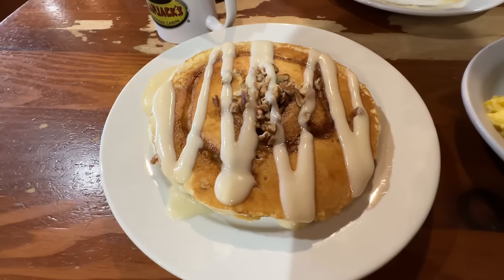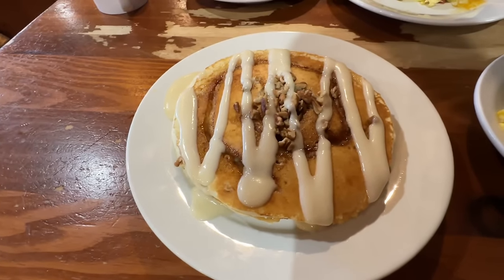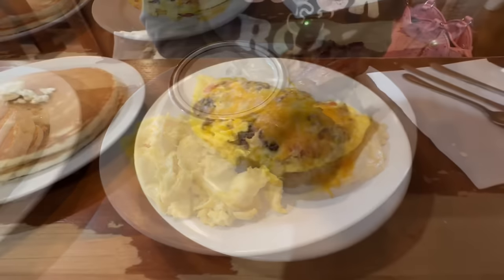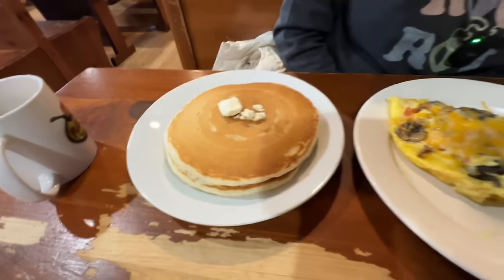Food came pretty quick, and I did an upcharge of $3.49 to try out these sticky bun pancakes that they're famous for. The Wonderland Flapjack Feast. There's Bobby's omelet — the Works omelet — and pancakes.